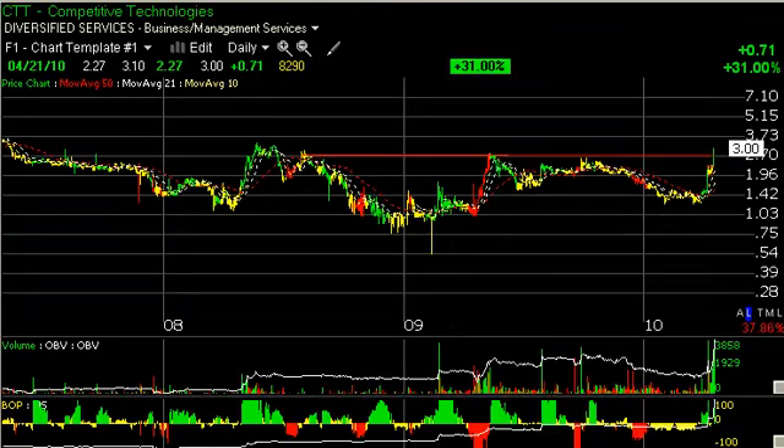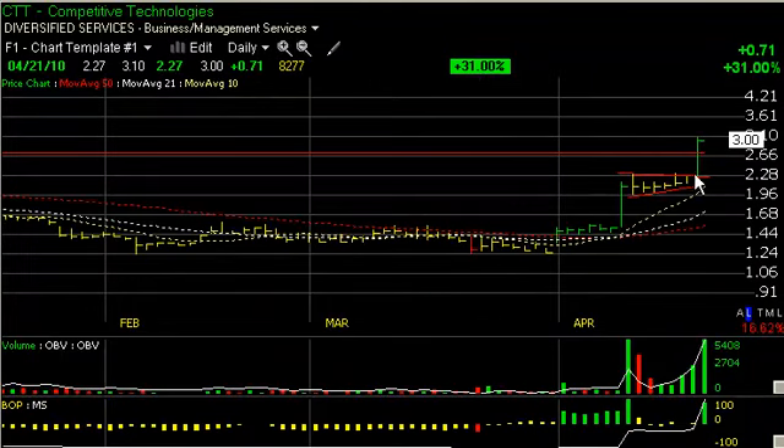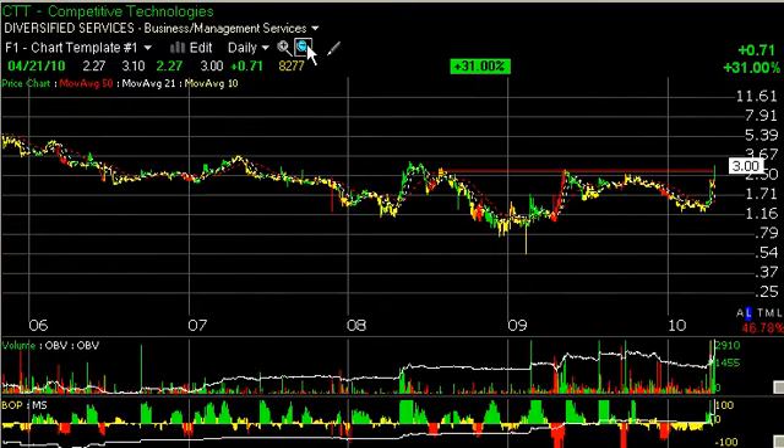CTT, Competitive Technologies, broke out across key resistance today, jumping 31 percent or 71 cents on 827,000 shares — one of the heaviest volume days we've seen. A key breakout from a five- or six-day pennant occurred today, and a nice thrust. Let's take a look at where targets may be. I'd have to say around 365. There's some resistance, but trading target around 4 and 3 quarters, 5 short-term.